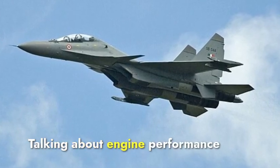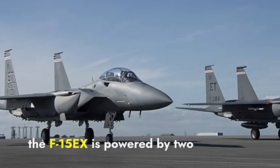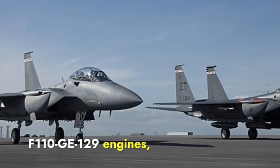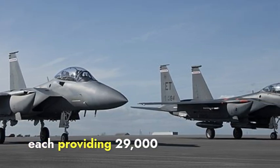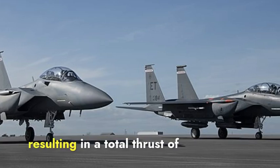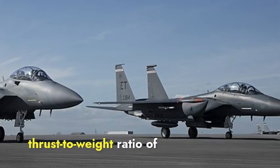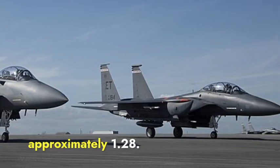Talking about engine performance and power, the F-15EX is powered by two F110-GE-129 engines, each providing 29,000 pounds of thrust, resulting in a total thrust of 58,000 pounds. This gives it a thrust-to-weight ratio of approximately 1.28.